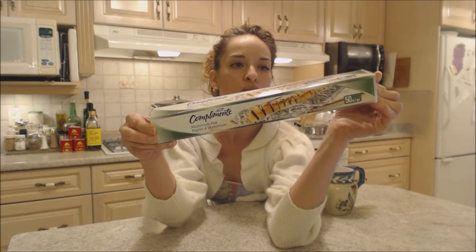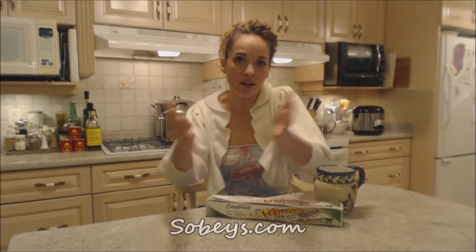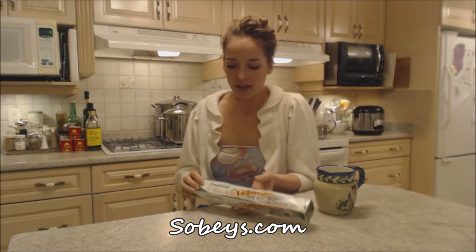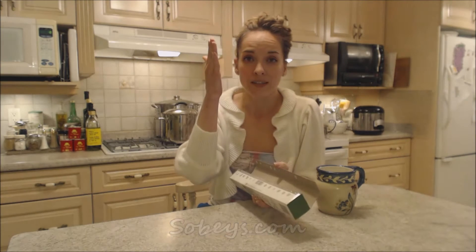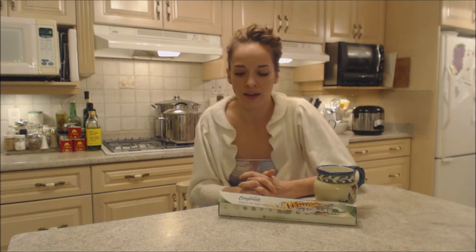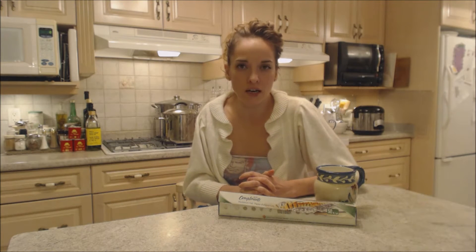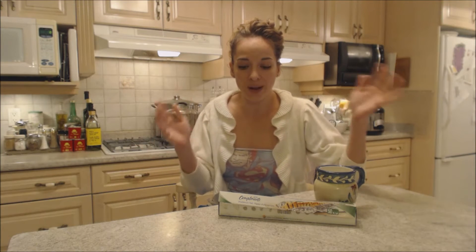Now this is prepared for Sobeys. Sobeys is a grocery store chain across Canada — you can check them out online at sobeys.com. The reason why I want to cover this is because it's a store brand aluminum foil. Now if you've never used store brand aluminum foil, you're usually not missing out on anything except when it's Compliments. Lots of the Compliments products I've used from this brand have been extremely comparable if not better and way cheaper.